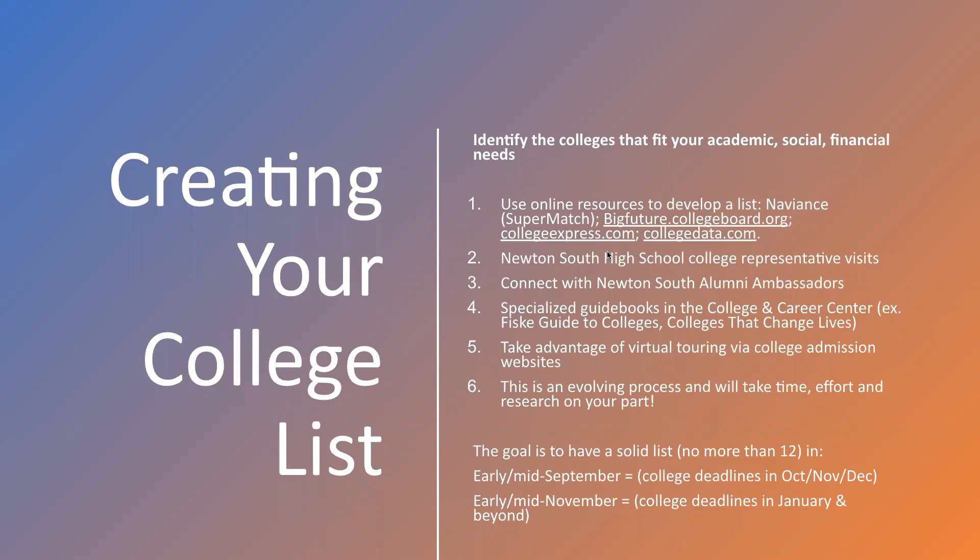Those two exercises will lead you to being able to create a list. When thinking about college characteristics, the results of those exercises should help you look at a college in three categories of fit: does it fit me academically, socially, and financially? Using a couple of college search engines to develop an initial list is my recommendation. Your list may be bigger in this exploration phase, but I would try to keep it to no more than 20 schools at any time — more than 20 is just really overwhelming.